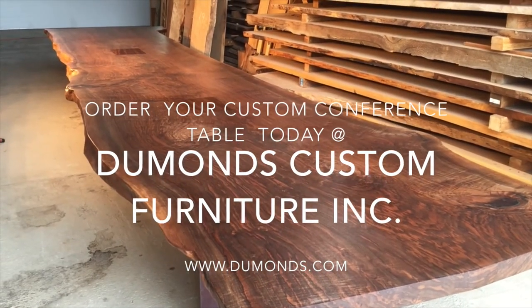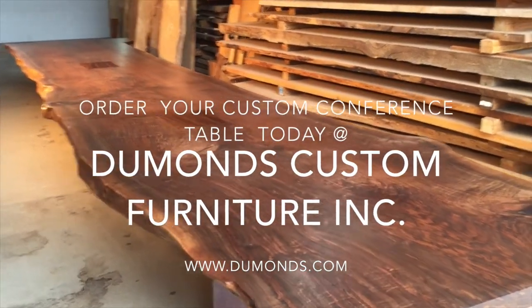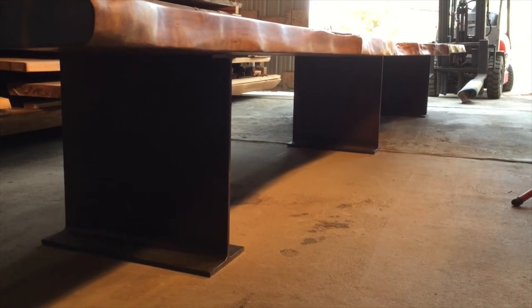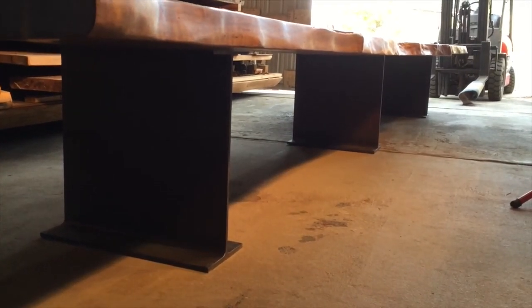It's a beautiful piece, one-of-a-kind, with just gorgeous grain and color. This is a triple steel I-beam base for the conference table.